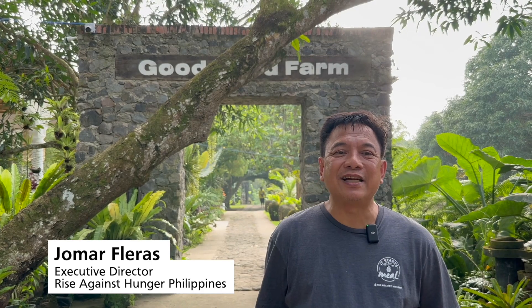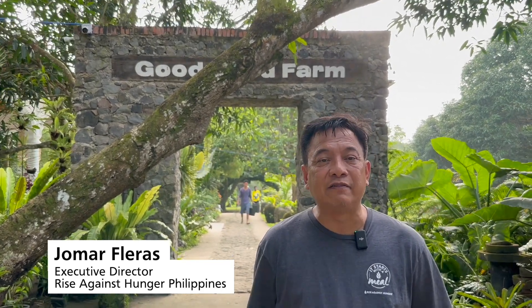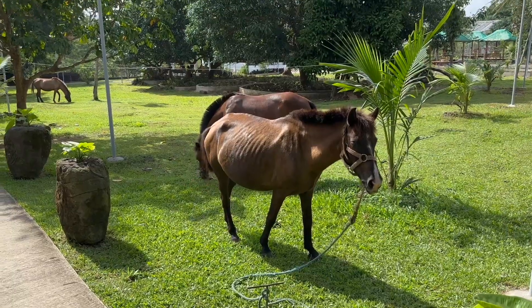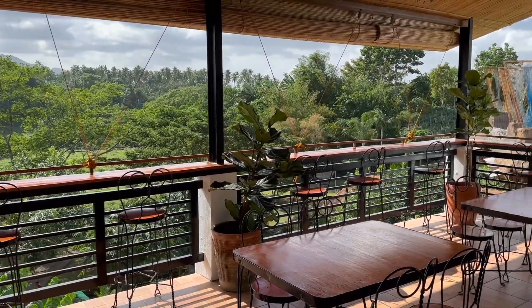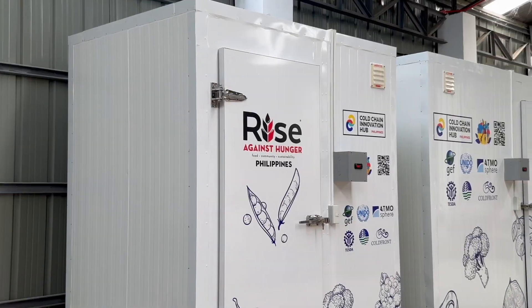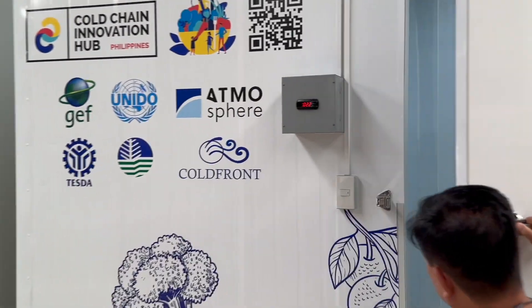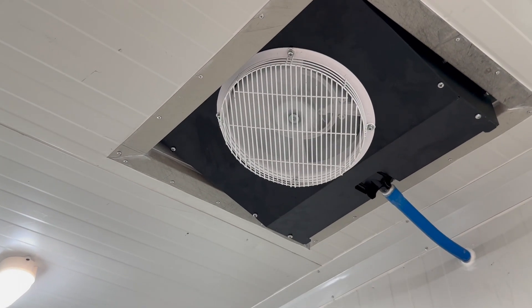I'm Joamar Flaras, the executive director of Rise Against Hunger in the Philippines. Right now we are at the Good Food Farm — a sustainable agriculture farm project owned and operated by Rise Against Hunger Philippines. Here at the warehouse in Magdalena, Laguna, we have installed a chiller and a freezer. The chiller will be used to store the different vegetables we produce here at the farm, which are used in our various feeding programs.